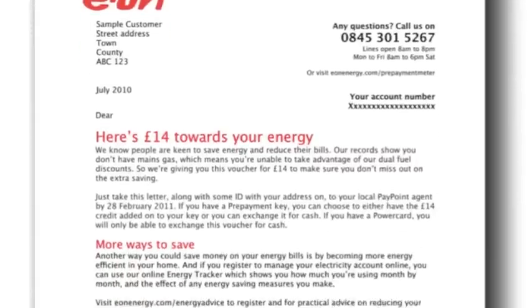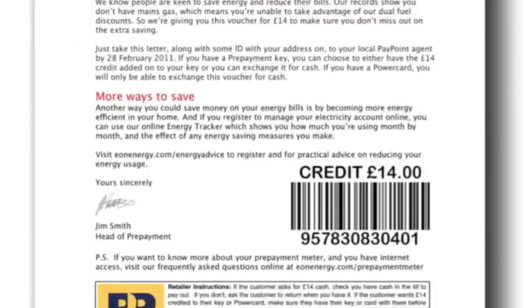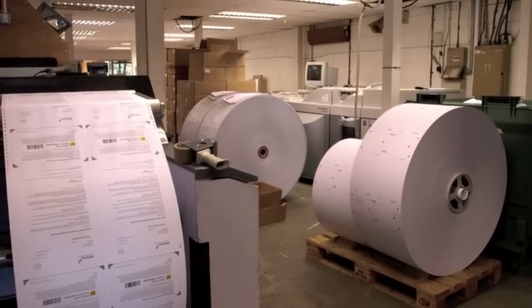The cash-out service, as it's known, is used by the UK's major utility companies, as well as banks, to give cash or cash value credits to their customers.